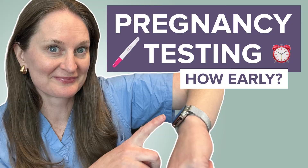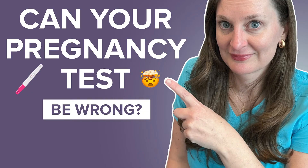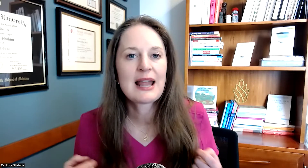Be sure to look at my other videos on pregnancy testing. I have one video all about the background and how pregnancy tests work — comparing home urine pregnancy tests to in-lab blood tests — and another video all on how a pregnancy test can be wrong.